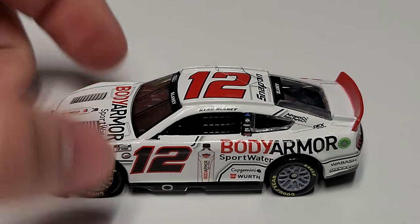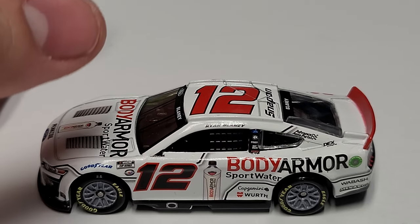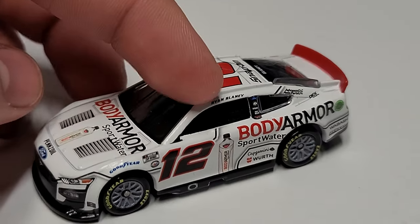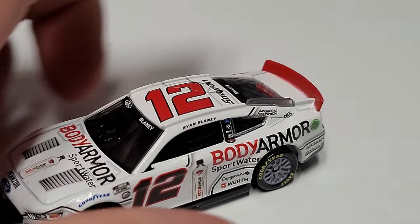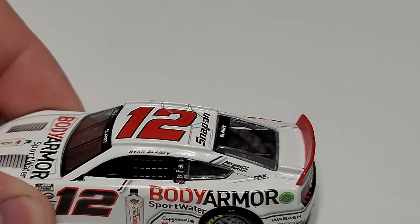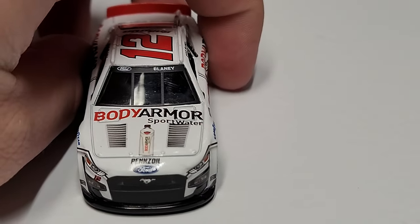Looking at the car, down the side we've got gray-rimmed wheels — they look a little more full-blown gray than the Hendrick rims. We've got the number 12, Body Armor Sports Water, a big tall red spoiler on the back, Wabash, Menards, Advance Auto Parts on the C-post, along with Dex Imaging, and Ryan Blaney up on the name rail.